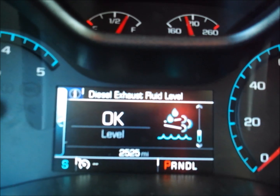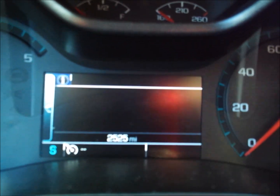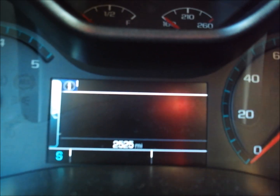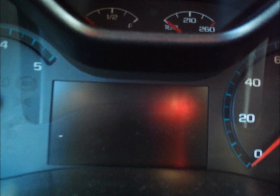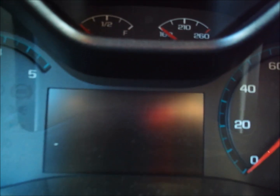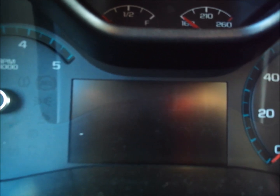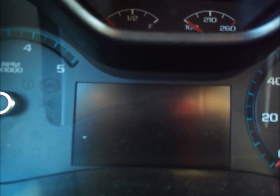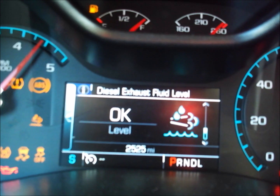So if you have one of these trucks and you put only a gallon in, it might not update. I saw that in the forums too — some people only put in a gallon and the level doesn't update. You have to add a decent amount, like a full box worth, to update the level. That's your little DEF guide with some troubleshooting. You have to add two and a half gallons for it to update the computer. I wish it showed the percentage all the time — it just says 'okay.'